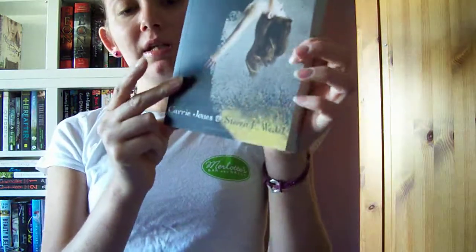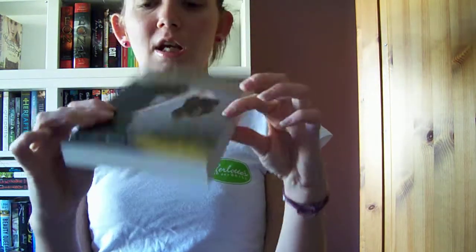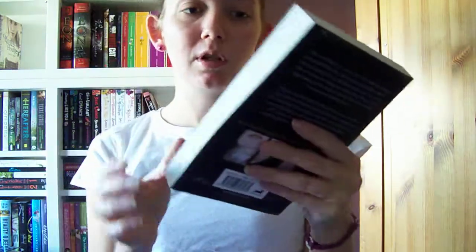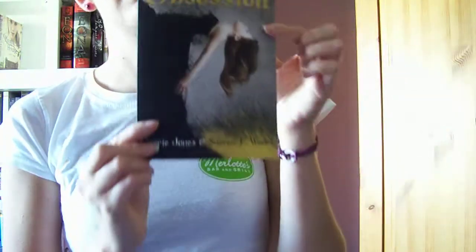I've got After Obsession by Carrie Jones and also Stephen E. Weddle. I really like this cover. It seems the thing she likes to do is gold and black — it's her other series, the Needs series. They're all gold and black, I think that's really lovely.